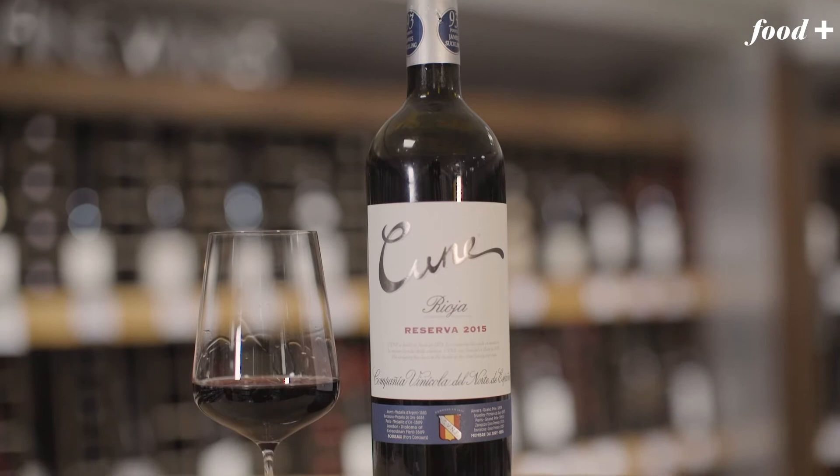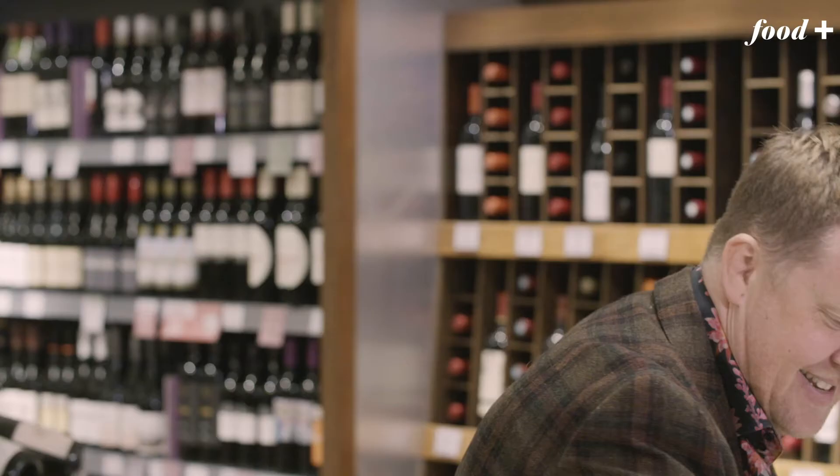So it spends a year or more in an oak barrel, then some more time in bottle. What that does is it makes the wine taste more savoury. And that's what makes it perfect for your Sunday leg of lamb.